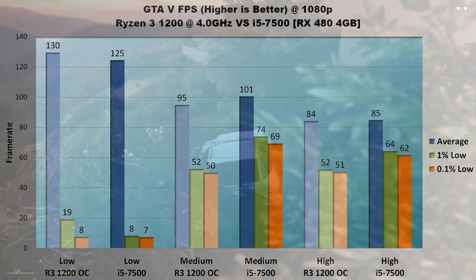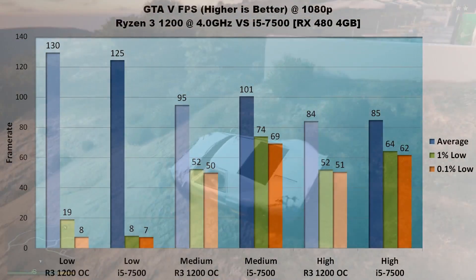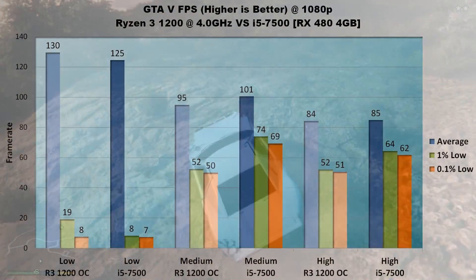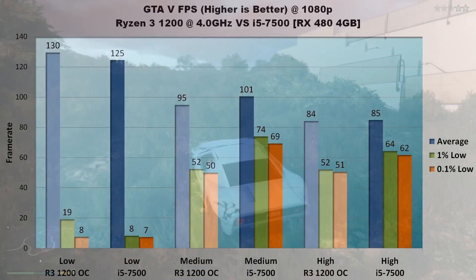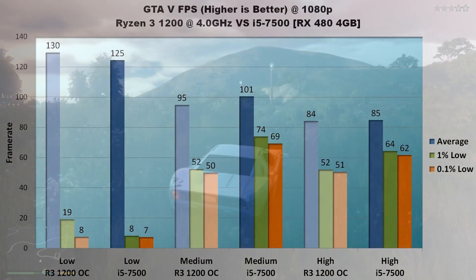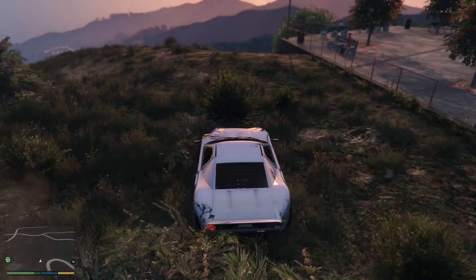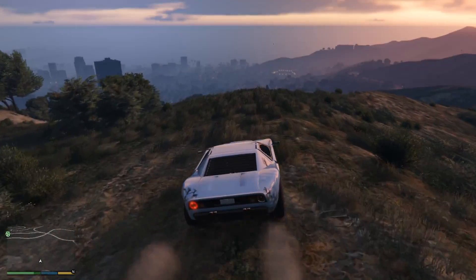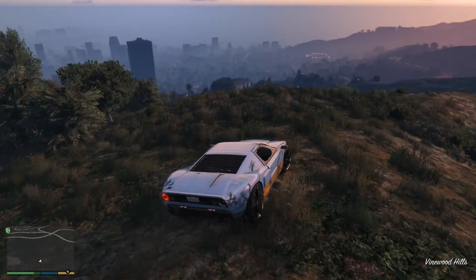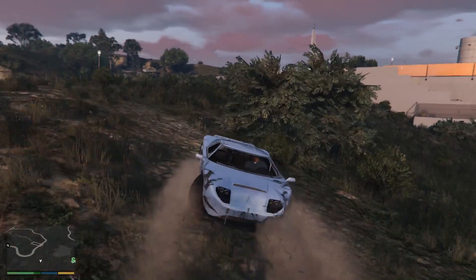On high settings the GPU limits average FPS for both processors to about 85 frames per second, but Intel again leads in lows — 64 and 62 FPS vs the Ryzen 3's 52 and 51 in 1% and 0.1% lows. Average FPS in GTA 5 doesn't seem too dependent on the processor, with only a few frames difference, but GTA favors Intel's i5-7500 by about 20–40% in 1% and 0.1% lows.